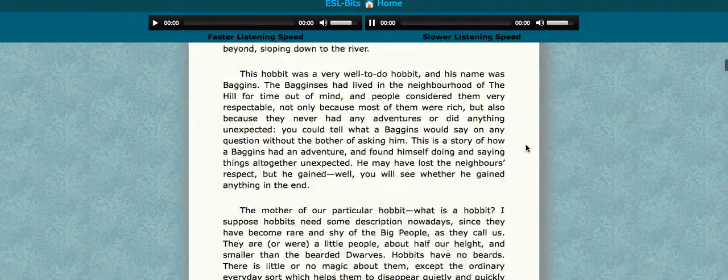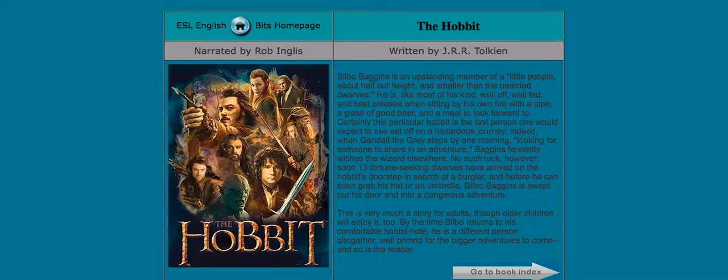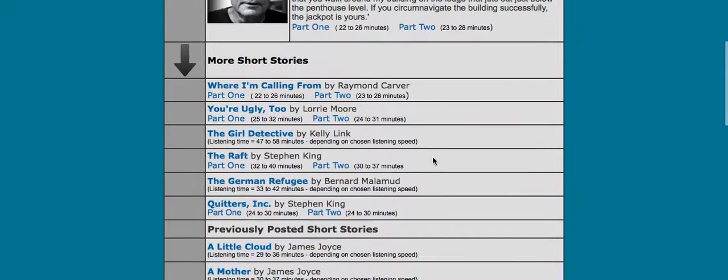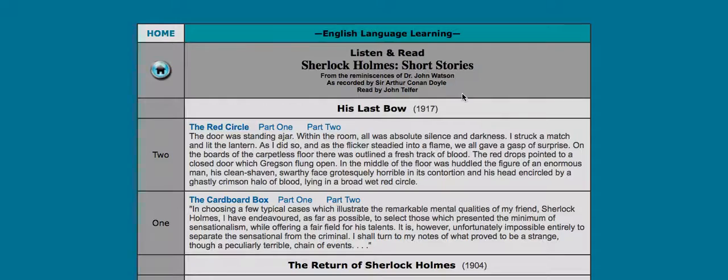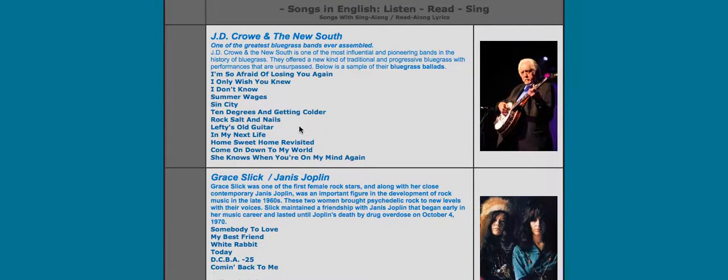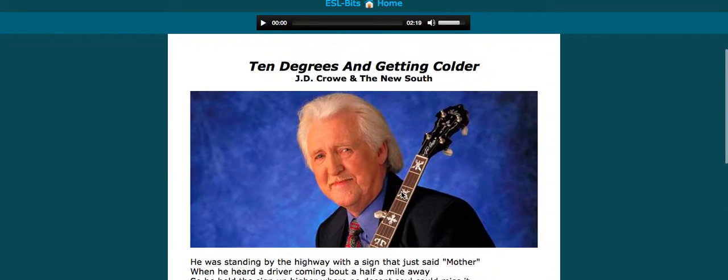So you have lots of books, lots of different short stories here. Going back, there's also Sherlock Holmes — lots of different Sherlock Holmes stories. And then you also have songs as well. You can listen to songs, and when you do that it actually gives you the lyrics to the songs too.